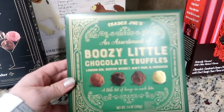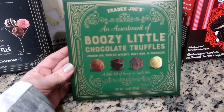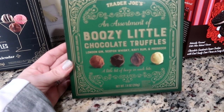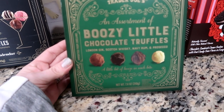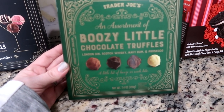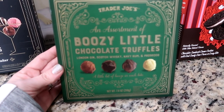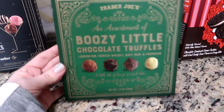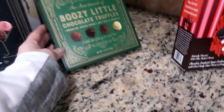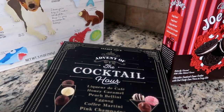I couldn't leave this there either. So this is the boozy little chocolate truffle collection. You've got like London gin, scotch whiskey — assorted little chocolate truffles. I think this was around five to six dollars as well. I am beyond excited to try those. Trader Joe's has the best stuff.